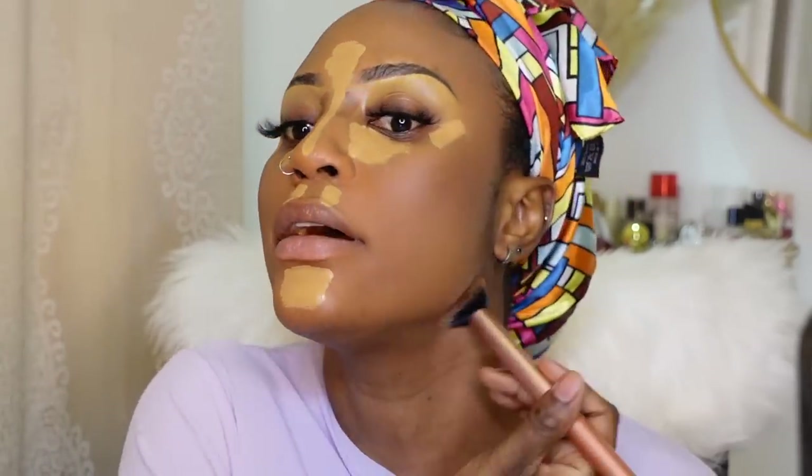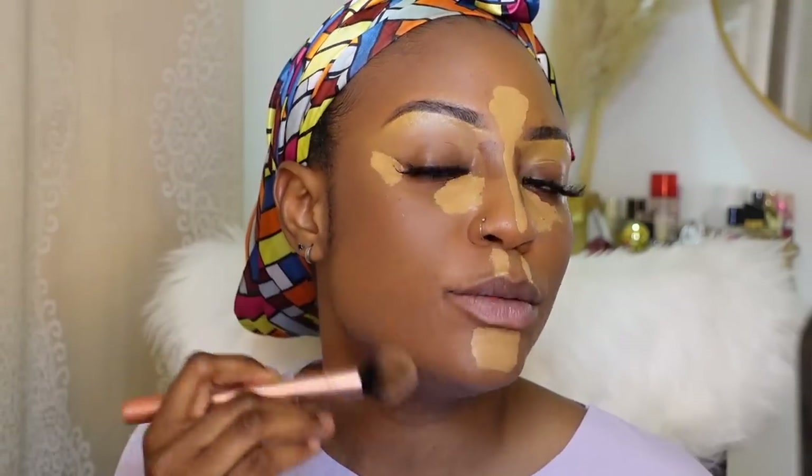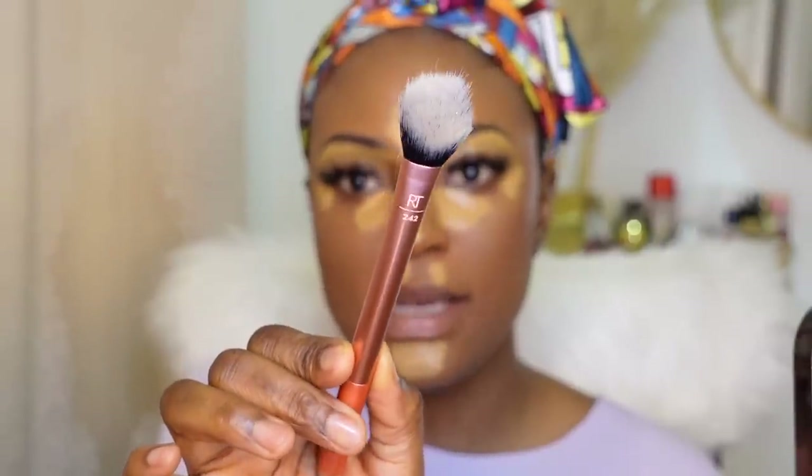I personally do not put cream contour directly on my jawline because it tends to look muddy, so I blend it out and put what's left on the brush on my jawline — it gives a softer look. To blend out my contour, I'm going to use my Real Techniques contour brush and start buffing that into my skin. Then what's left on my brush I go over my jawline area. To blend out my highlight, I'm going to use my brightening under eye concealer brush from Real Techniques. I'll start off on my chin — the last area I usually blend out is my under eye area.